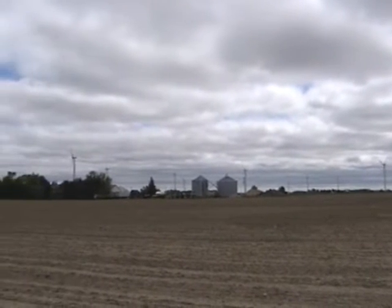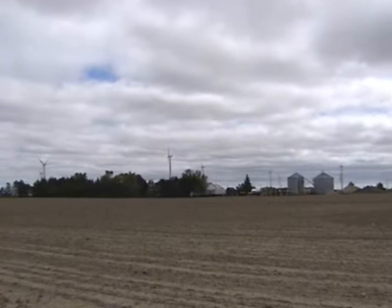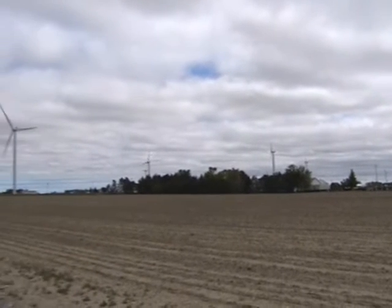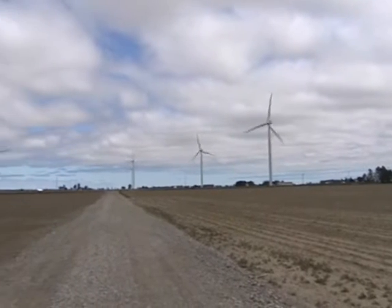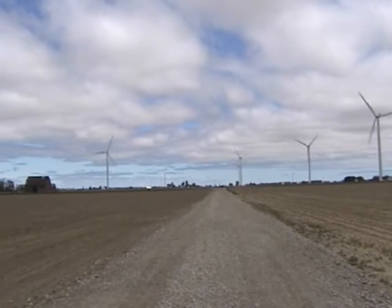Each turbine, along with the access road to the turbine, takes approximately one acre of land out of farm production. Farmers can farm right up to the edge of the access roads and to the turbine base.